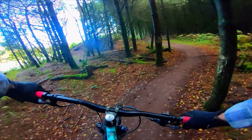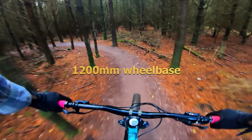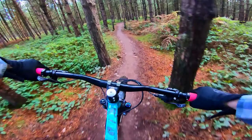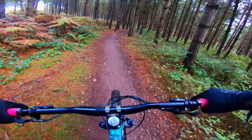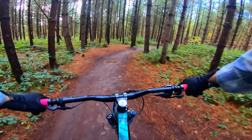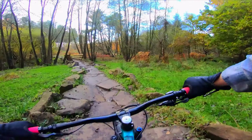Just got to get used to the hardtail again. It is so long — the Lapierre Edge, possibly the longest bike I've ever had. First little section from the Vista Centre at Cannock Chase. You do not want wide bars down here. Is that mudguard doing anything? It doesn't feel like it is. I think we're going to go over Stegosaurus.